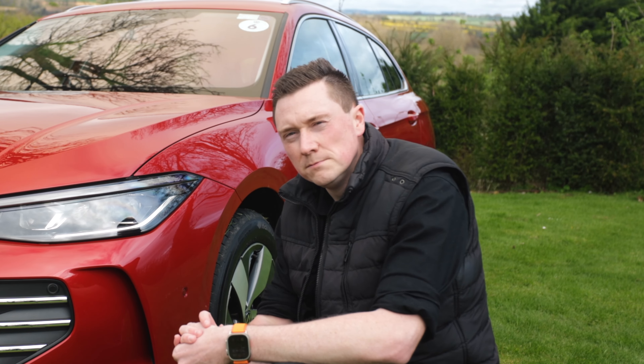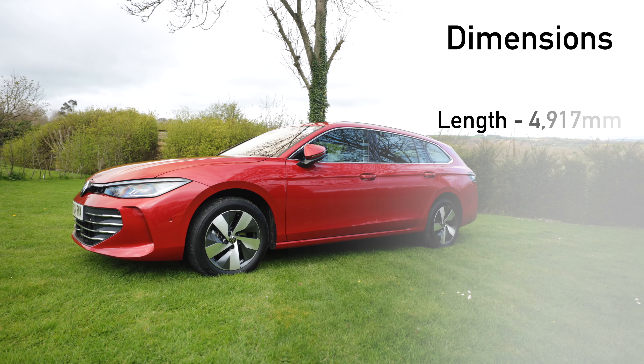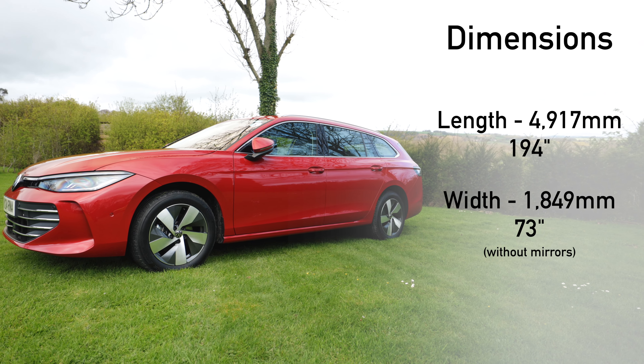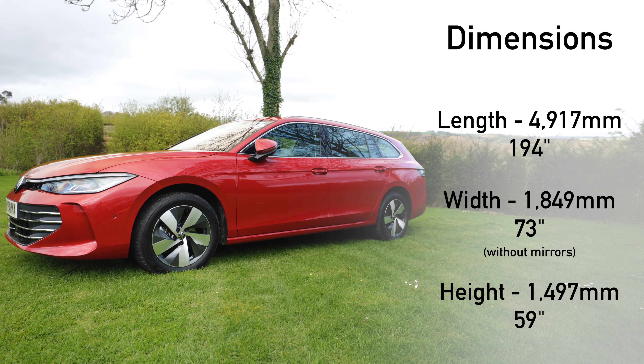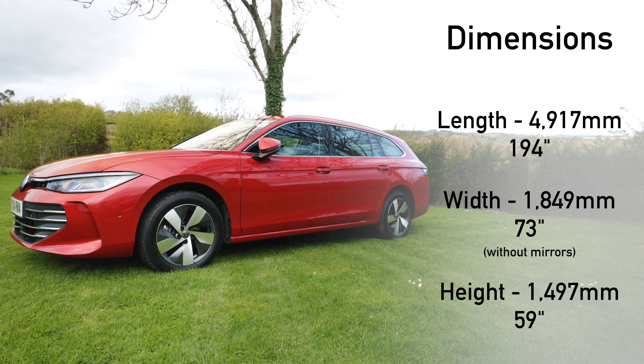When it comes to dimensions of the new Passat, the length is 4,917 millimeters, width 1,849 millimeters without the mirrors, and height 1,497 millimeters. It's about 144 millimeters longer than the previous model.